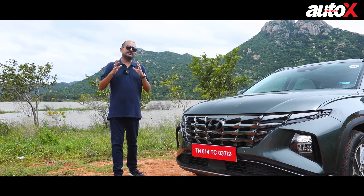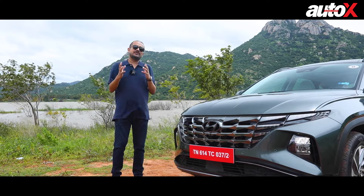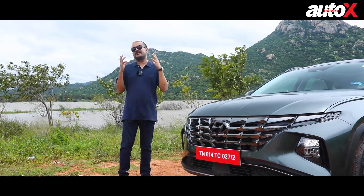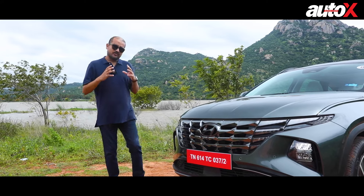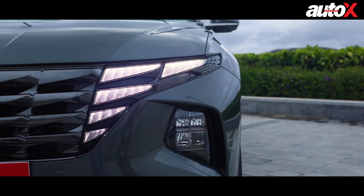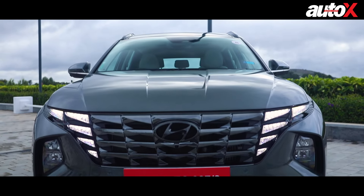In the fourth generation Tucson, the biggest change that Hyundai has made has to be the design language. Earlier, Tucsons were conservative — traditional SUVs that looked like traditional SUVs. But with this Tucson, Hyundai is looking to rewrite all those rules. What you get is a very unique headlight structure, LED headlights that are defined over two levels. It's a very interesting and unique looking thing.